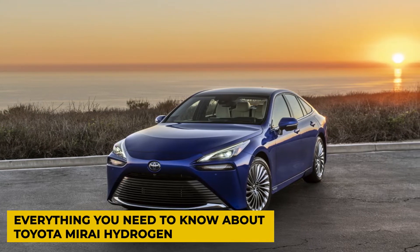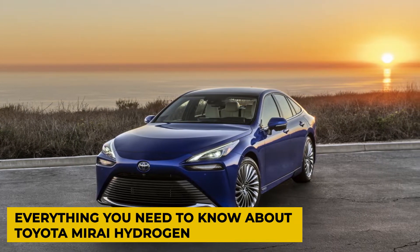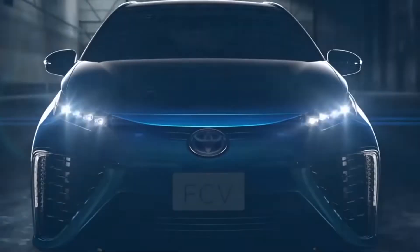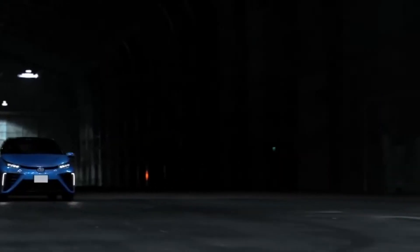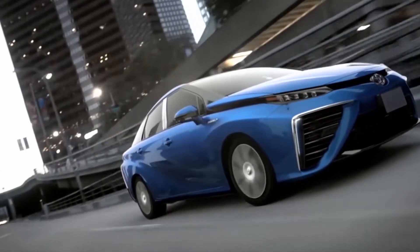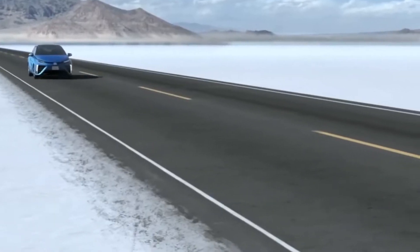Everything you need to know about the Toyota Mirai Hydrogen. If you're looking for a new car in the market, the Toyota Mirai Hydrogen is what your family needs. Today we're going to cover everything from its interior, exterior, pricing, and engine, so stick till the end.